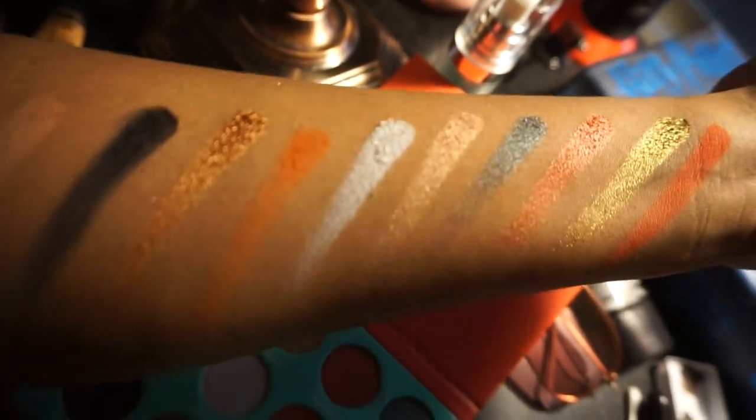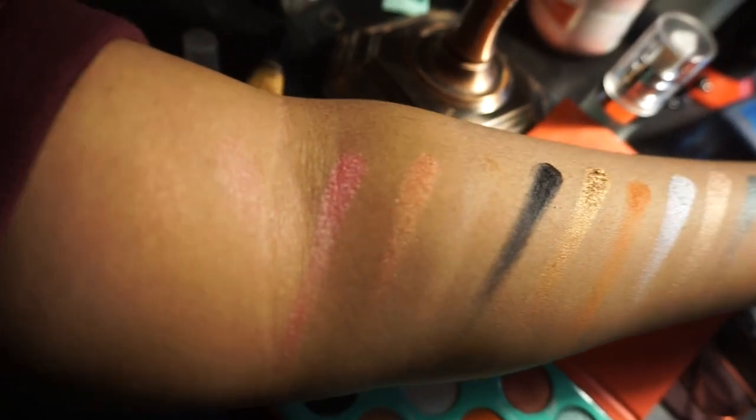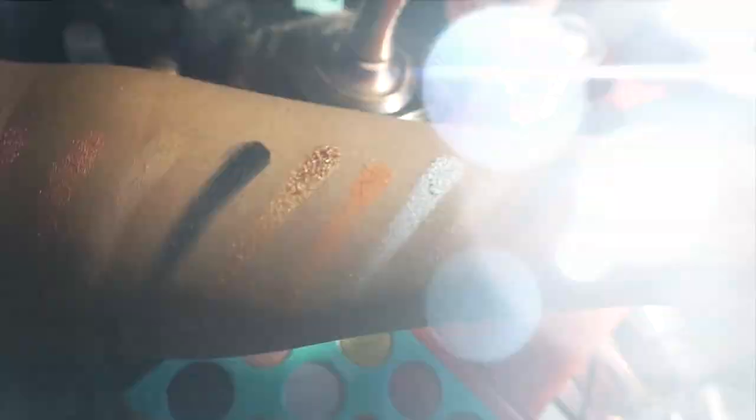I did a crap job at these swatches. This is my first time doing swatches, y'all. I tried. I literally have no idea what I'm doing at all.